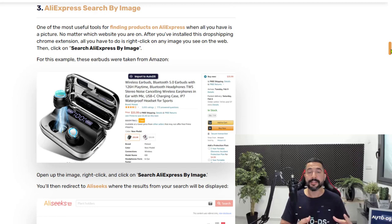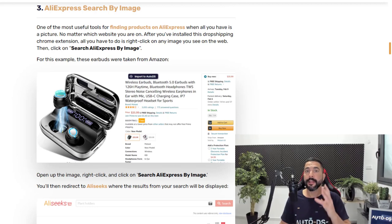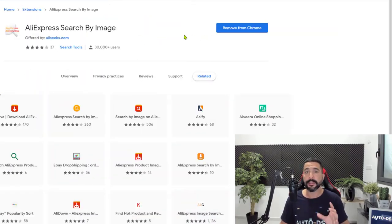Number three on our list is an extension called AliExpress Search by Image. What this extension does is help you find a product on AliExpress using an image that you found outside of the AliExpress platform. Any image you see on the web, you can search for it on AliExpress to see if it's available there — and if it is, there's a good chance you might find it for a lower price.